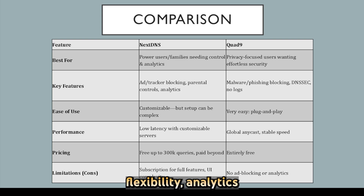Choose NextDNS if you value flexibility, analytics, and targeted filtering and don't mind a bit of setup or modest cost. Go with Quad 9 if you prefer a seamless, secure, no-cost DNS resolver with strong privacy and minimal effort. Both excel — just match your choice to whether you want control or convenience in DNS security.